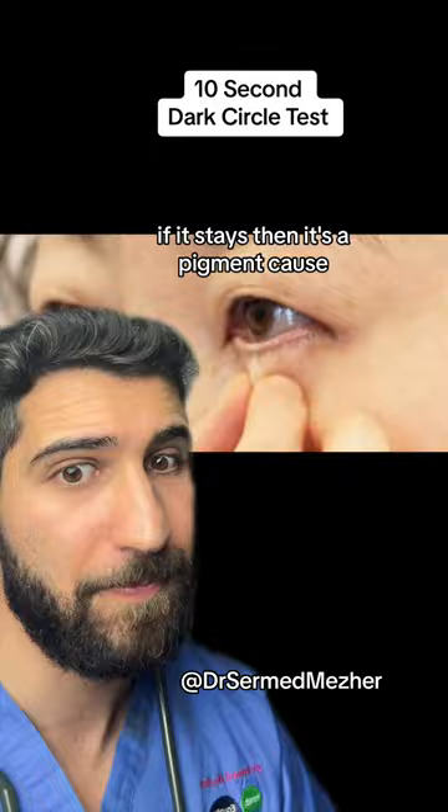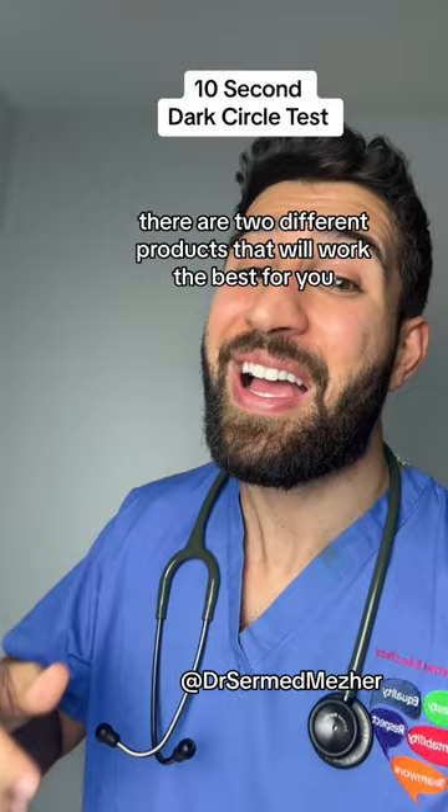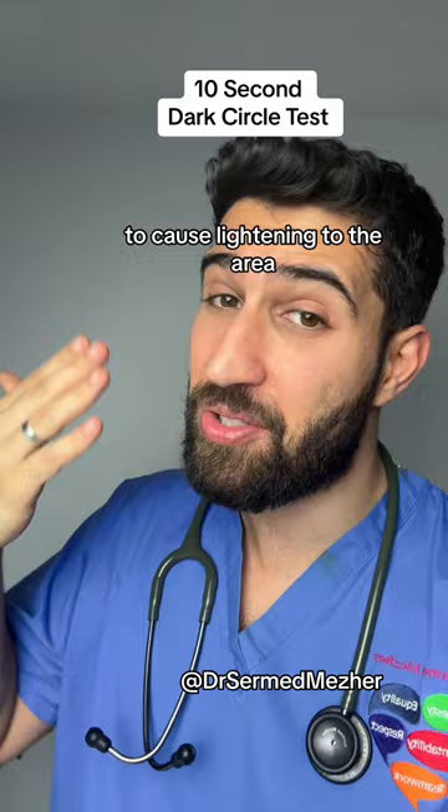If it's a pigment cause, there are two different products that would work best for you, and that includes niacinamide and vitamin C serums to cause lightening to the area.